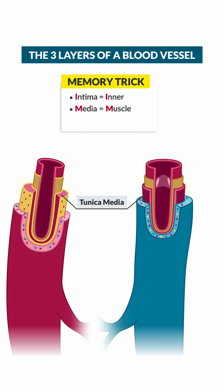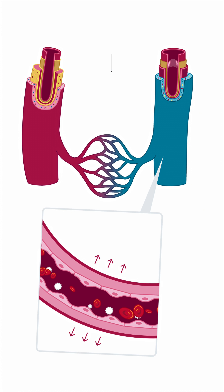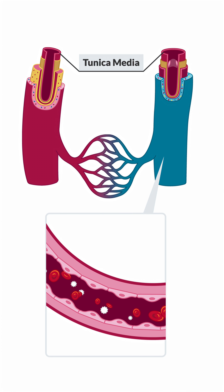Next is the tunica media — this is the layer of muscle that controls constriction and dilation. And lastly is the tunica externa, also known as the adventicia, the tough outer layer providing structure and protection.